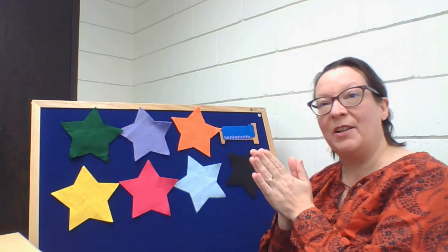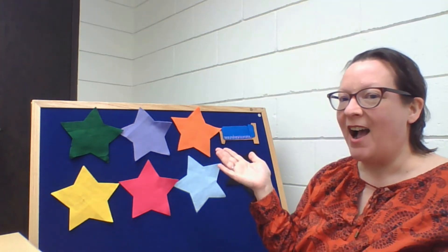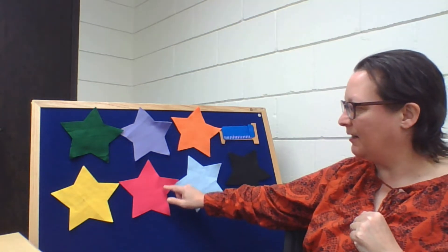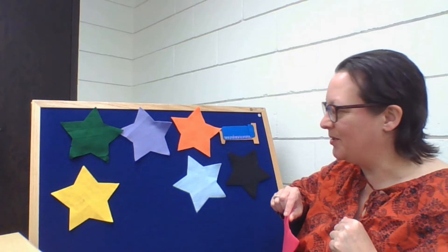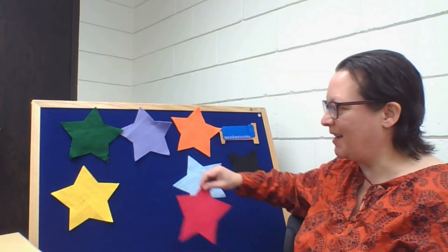You help me clap, okay? Little sheep, little sheep, are you ready to go to sleep? We all wonder where you are. Are you behind that bright pink star? Little sheep, little sheep, are you ready to go to sleep? Still not ready. Still hiding from us.